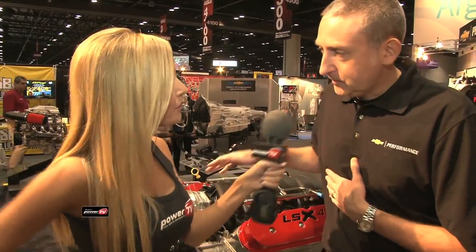Jessica Barton here at PRI 2011 in the Chevrolet Performance booth. I've got Dr. Jamie Meyer standing with me. Good morning. Thanks for stopping by, nice to see you.